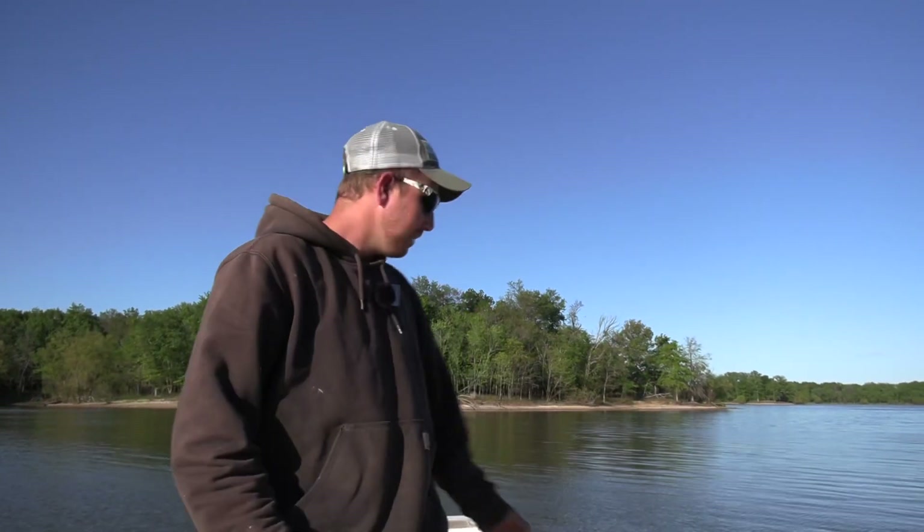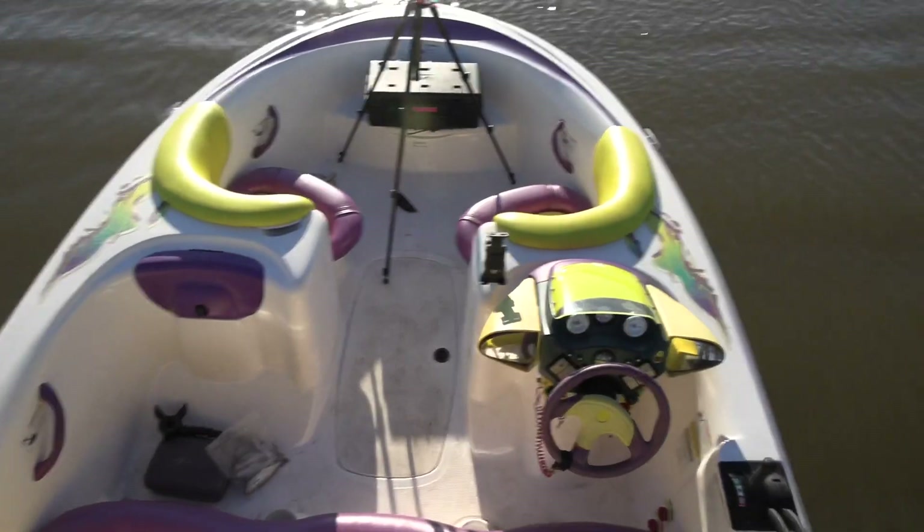All right y'all, welcome back to another one. As the title says, this is going to be a special video about a new boat for jug fishing. I got it out here on the lake. I'll walk you guys around it — there's not a lot of walking around — but I'll show you what I got. It's pretty cool.